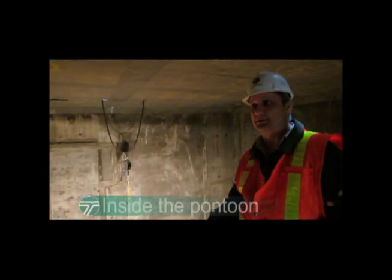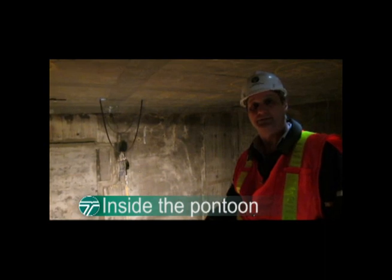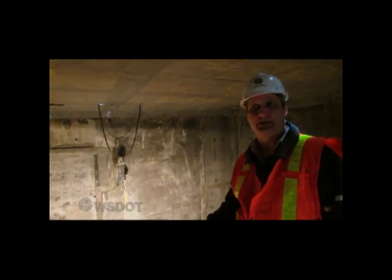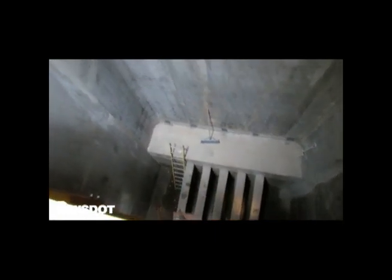As part of the construction of the pontoons, we've been making some modifications as a result of some concrete spalling or cracking that we've noticed during a pontoon post-tensioning activity, and those repairs are advancing quickly. As you can see to my right, one of the locations where we have made that modification — where we've added some reinforcing steel and recast that concrete — to get us the quality pontoon that is going to last on the lake for at least 75 years.